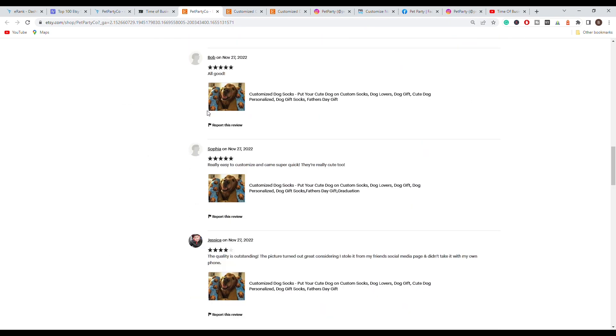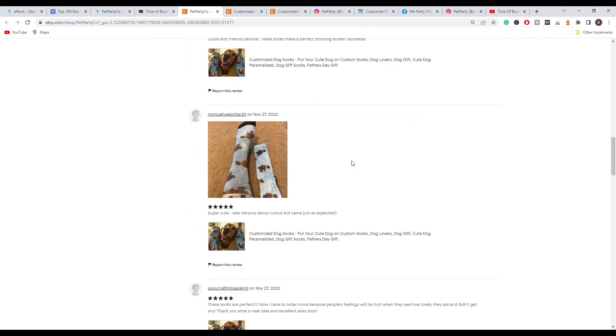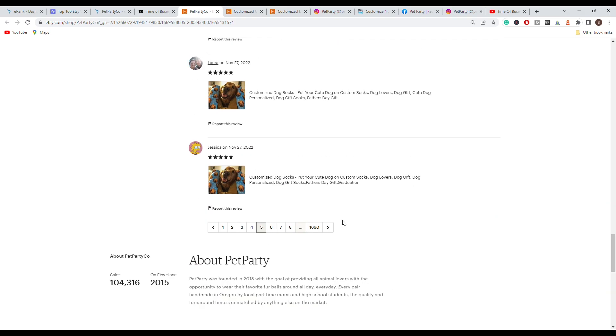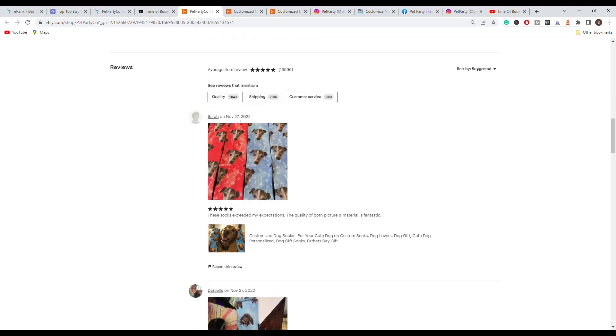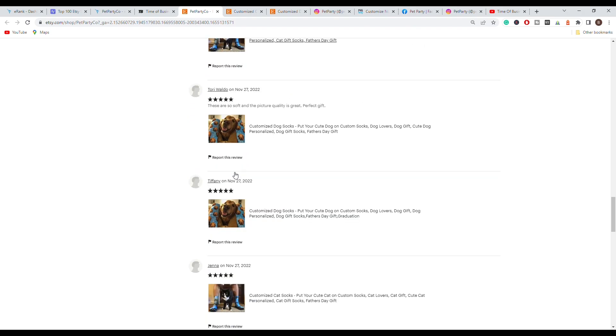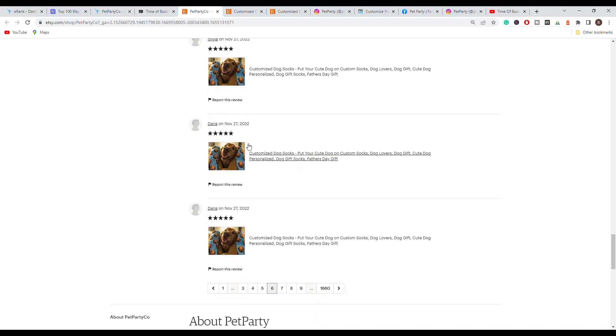When you go to their feedback page you will be able to see customers posting photos of the real socks they received, and as you can see they came just as expected. If you go through a few pages of their sales page you will be able to see that they made hundreds of sales within the same day for this exact product, including the cat version and others.